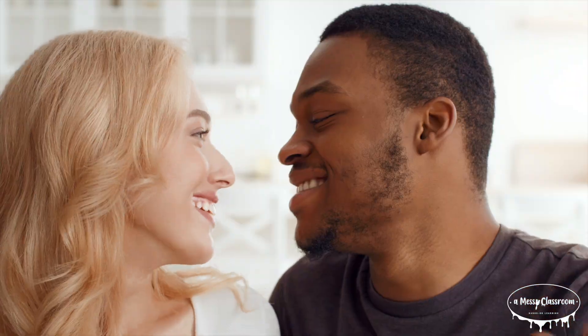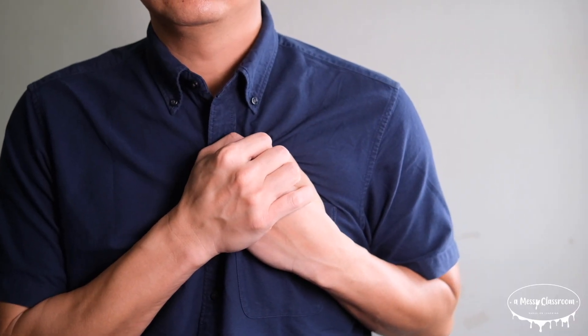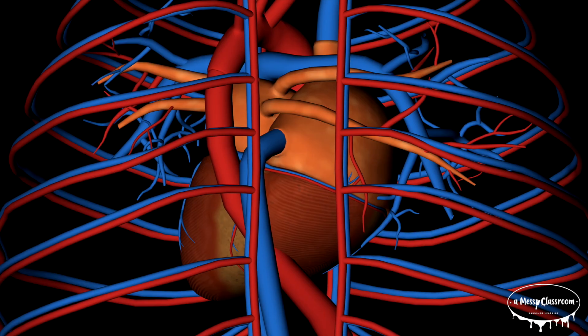When the ventricles contract, they push blood out of the heart. This cycle of contraction and relaxation is called the cardiac cycle, and it's what creates your heartbeat. You've probably heard the lub-dub sound of your heartbeat — that sound comes from your heart valves opening and closing.